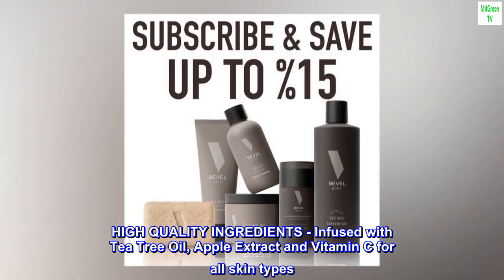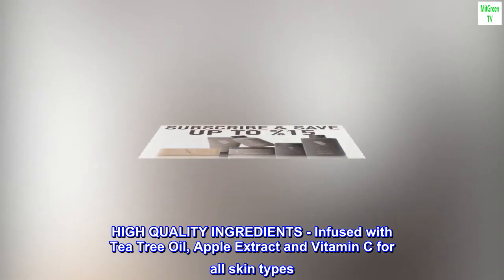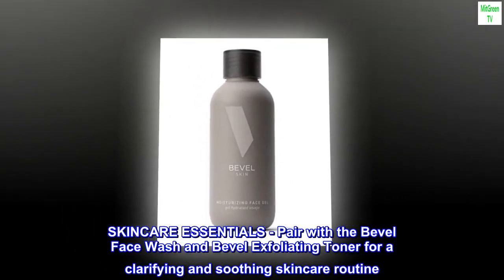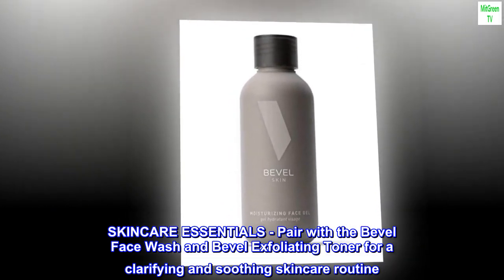High-quality ingredients. Infused with tea tree oil, apple extract, and vitamin C for all skin types. Pair with the Bevel Face Wash and Bevel Exfoliating Toner for a clarifying and soothing skincare routine.